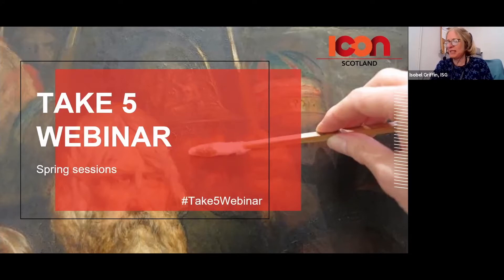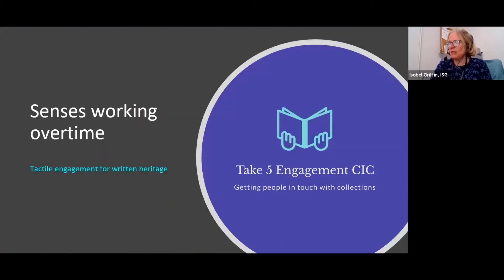We have five fantastic speakers lined up for today. First up is Victoria Stephens, she's a freelance conservator and she's going to talk about Senses Working Over Time: tactile engagement for written heritage. So over to you, Victoria.